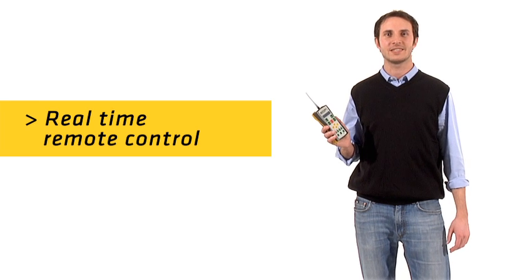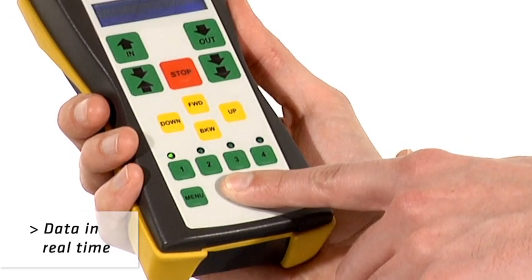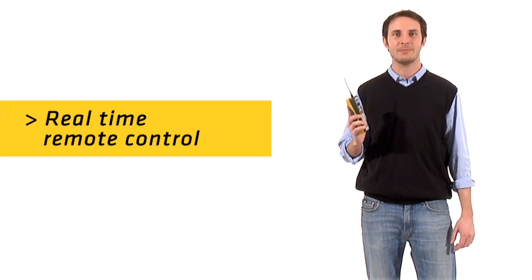All that the operator needs is a remote control — easy to use, with a friendly interface. It can give all the commands from handling to inventory and can manage four shuttles at the same time.